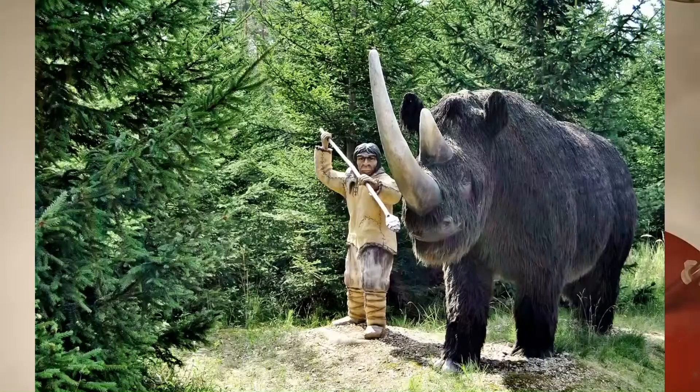Here you see a woolly rhinoceros with a Neanderthal — they lived here together in the Ice Age period. The Neanderthals built their shelters with the bones of rhinos, and also with the bones of other mammals like woolly mammoth or bison. All these mammals became extinct 11,700 years ago. I think the reason was climate change: it became much warmer suddenly, and the rhino with its thick skin couldn't survive any longer.